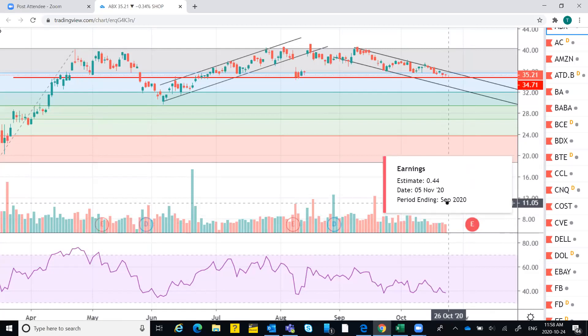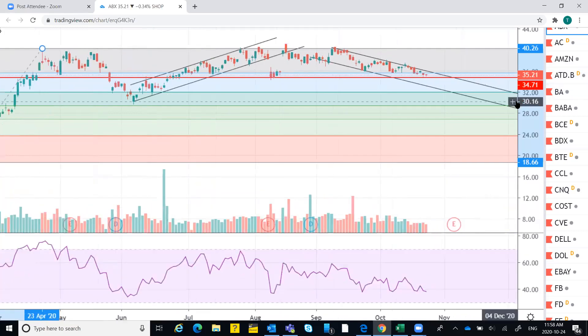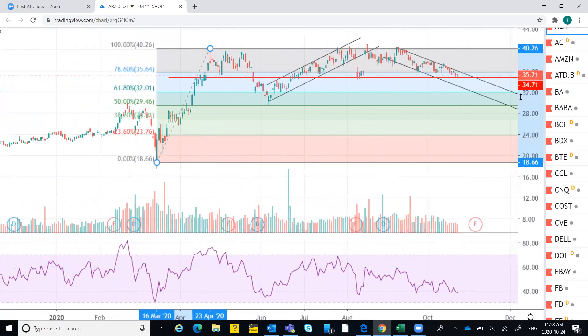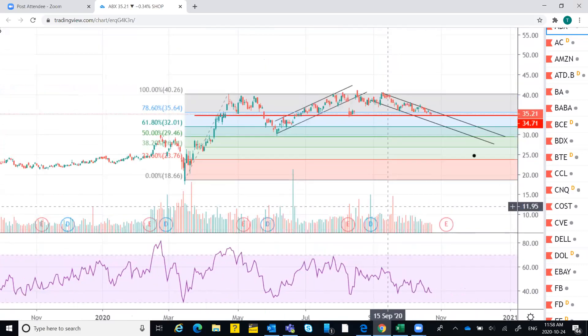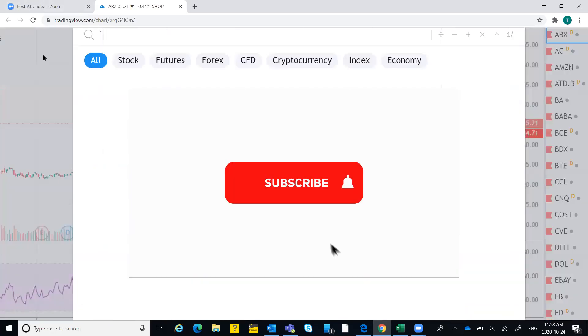In my opinion, the level to watch out for will be 34.71 — if it is closely washed out and sustains this level, then the next levels could be back to the previous resistance, which is the immediate resistance of 37, and then the next should be 40.